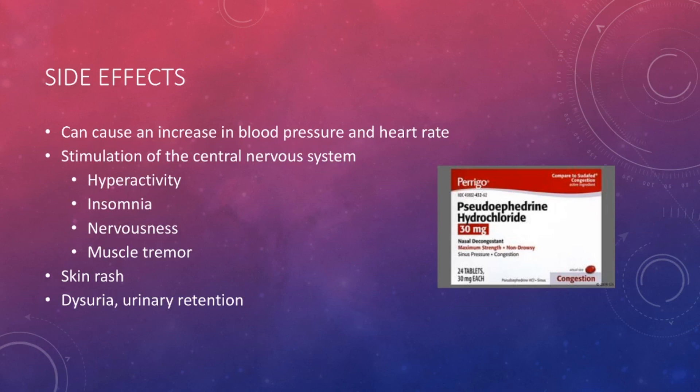The next side effect is stimulation of the central nervous system, which can cause a variety of effects. It can give you some energy and a pep in your step, and it can also cause a little bit of hyperactivity, especially at higher doses. I always tell my patients not to take this medicine close to bedtime because it can cause insomnia. Along with that, it can also make a person become nervous and even twitchy in some cases. So if you already have anxiety problems, you may want to consider that before taking this medication, as it can possibly make it worse.